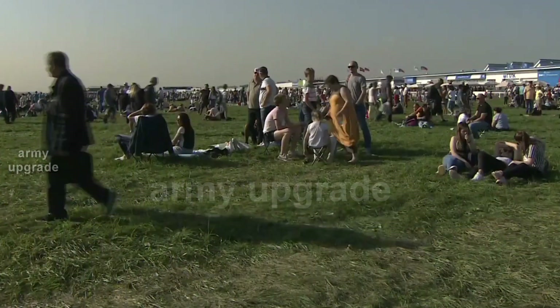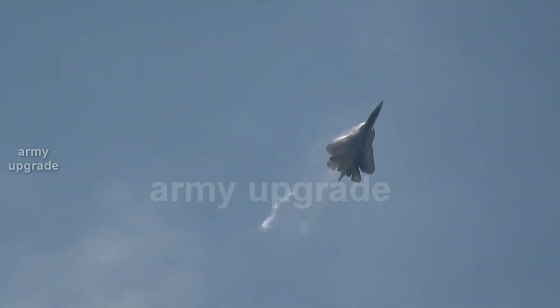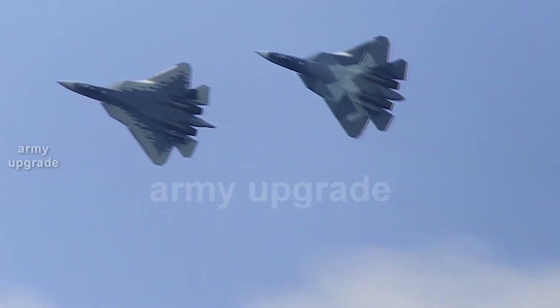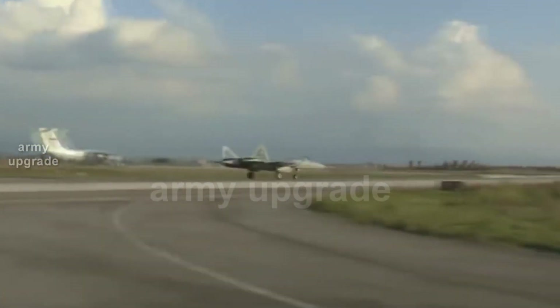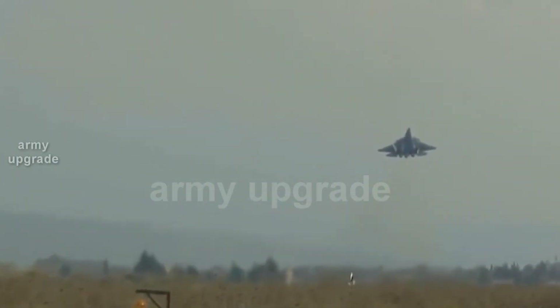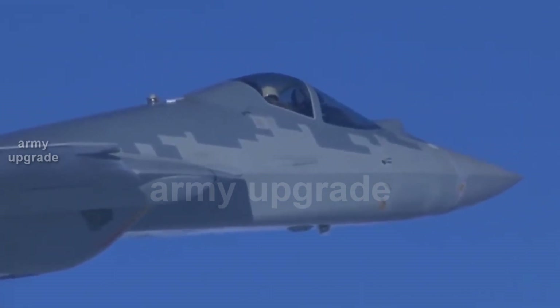Izdeliye 30 practically removes such a problem from the agenda. The second-stage engine is predicted to increase the Su-57's cruising flight speed to about Mach 1.5; some have estimated this figure at nearly Mach 2. The engine will also feature improved fuel efficiency and reduced life-cycle cost. With minor modifications, the second-stage engine is likely to be mounted on Su-35 and Su-34 fighters as part of their modernization programs.